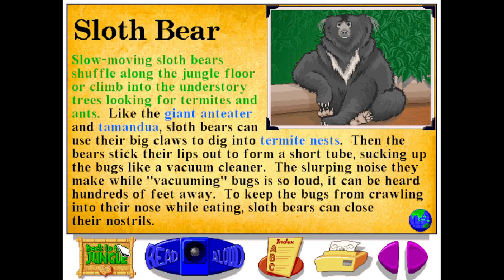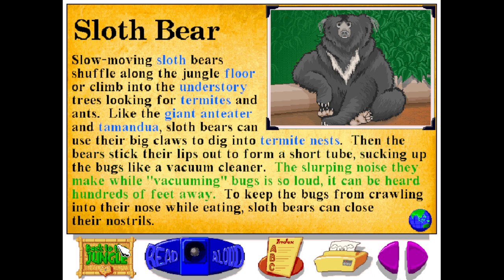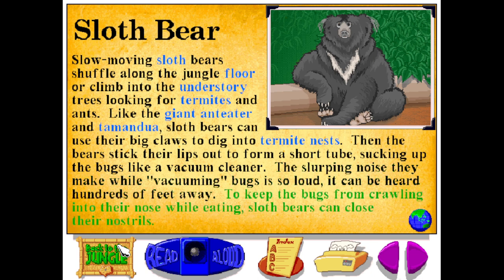Slow-moving sloth bears shuffle along the jungle floor or climb into the understory trees looking for termites and ants. Like the giant anteater and tamandua, sloth bears can use their big claws to dig into termite nests. Then the bears stick their lips out to form a short tube, sucking up the bugs like a vacuum cleaner. The slurping noise they make while vacuuming bugs is so loud it can be heard hundreds of feet away. To keep the bugs from crawling into their nose while eating, sloth bears can close their nostrils.